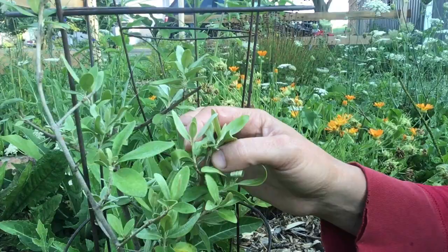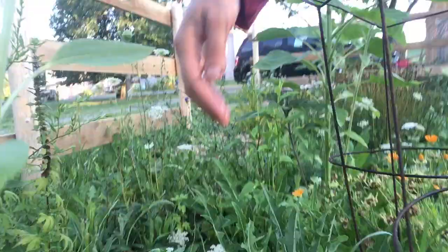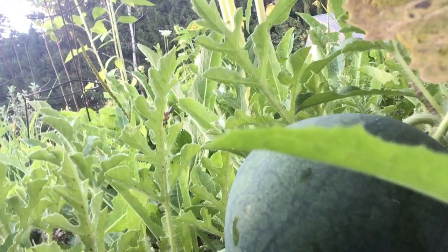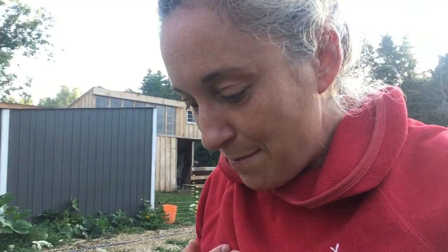Oh my gosh — I think I just found a melon! Look at this — yes, there's a melon in the garden! Look how cute it is in there hiding. The kids are going to be so stoked when they see that. That means there might be another one out here too — we're going to have to go melon hunting later on.